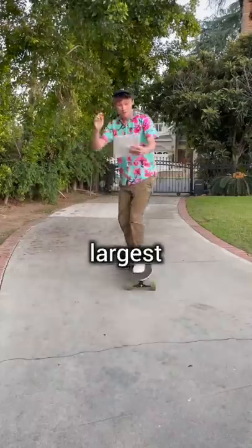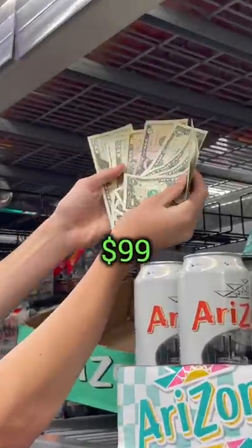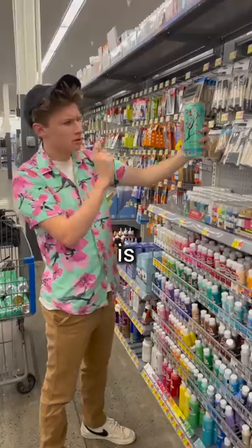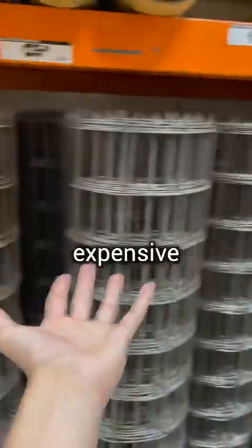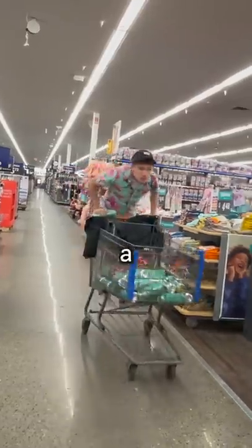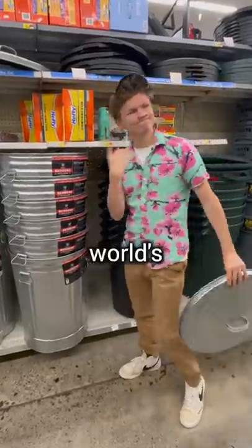Today, I'm going to build the world's largest can of iced tea with just $99 for Arizona. This is by far the most difficult thing I've ever been asked to build, since metal is expensive and I don't even know how to construct a regular can, let alone the world's largest.